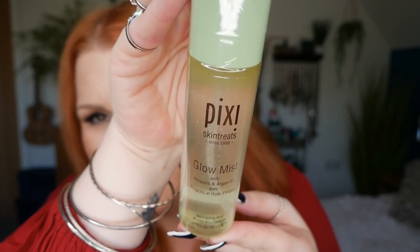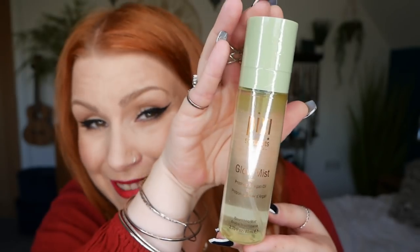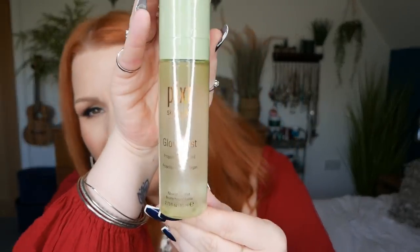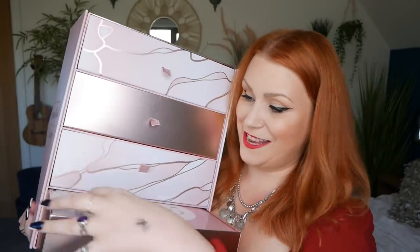Number four is quite heavy — it's a Pixie Skin Treats Glow Mist with propolis and argan oil, a nourishing mist for your face, 80ml. I've actually got this already. If you love a dewy, natural gorgeous glow without looking overly greasy, this is absolutely brilliant for dry skin. It contains argan oil to nourish, and I just love it — it's such a good spray. Really happy there's a travel-size mini in here. That's a really nice size at 80ml.